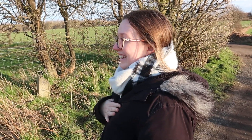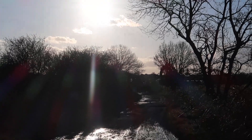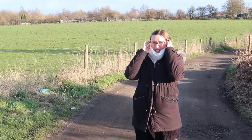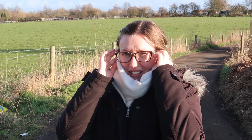It looks so lovely and then you pan down — we just walked through all that. But it's okay because up here is drier, innit? My ears are cold. It's not cold. My ears are freezing. What a girl.